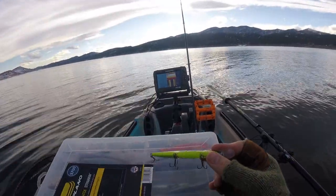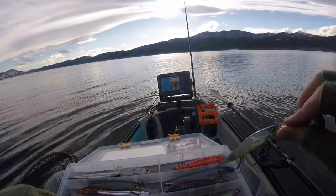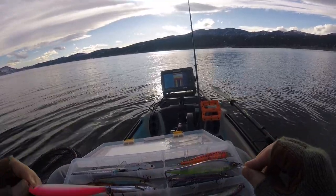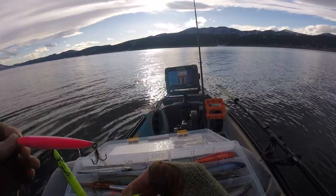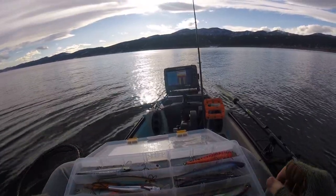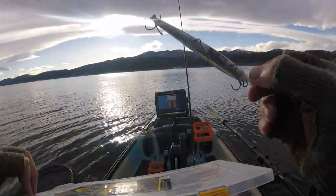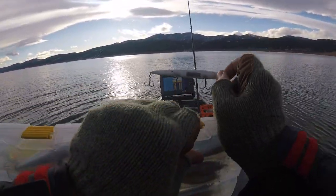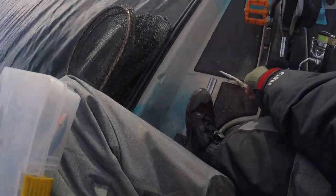A little bit of an update — been out here for about 15 minutes. I am marking fish and they've been pretty shallow. I think I'm diving too low beneath them, so I'm gonna switch to a shallower bait, one more traditionally known as a walleye bait — a Smithwick Rogue. I think this is the junior size. Also got a little suspend strip to get it to suspend perfectly in the water column, so I'll tie this on and see what we can do.